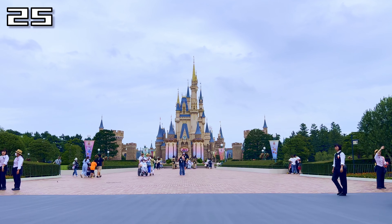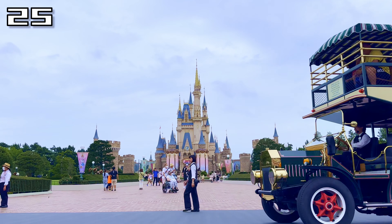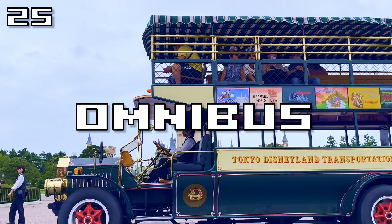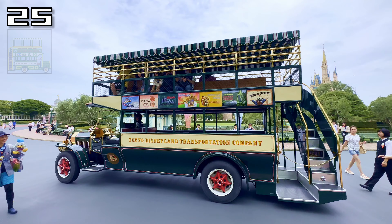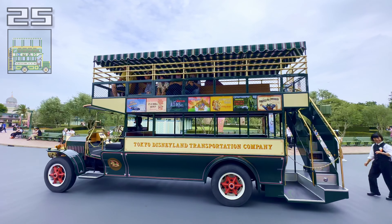Similarly, this next one also offers some interesting views both on-ride and off, but it edges out the canoes as it doesn't require any physical exercise. The Omnibus is a brief but enjoyable circle around the hub, which rarely has a queue. It's a great little sit-down ride if you want to rest your feet while getting some nice views.